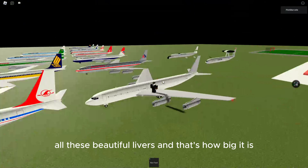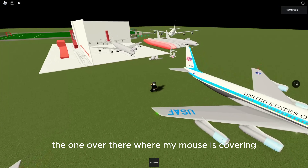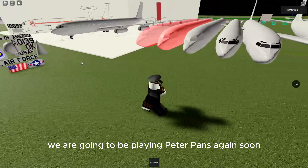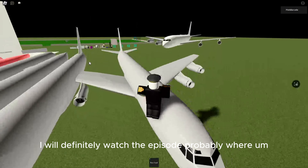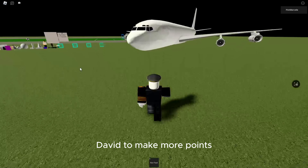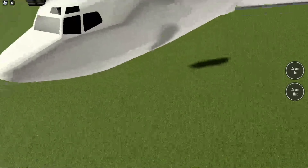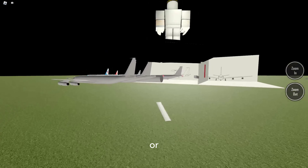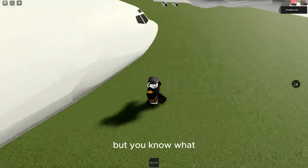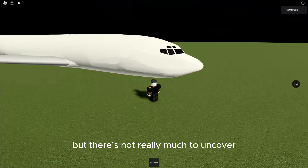All these beautiful liveries, and that's how big it is — where my mouse was covering. We are going to be playing PTFS again soon, so don't worry. I will definitely watch the episode where David is making all the planes. There's not really much to uncover here — there's not really much to uncover because there's not even landing gear yet in the planes shown out here.